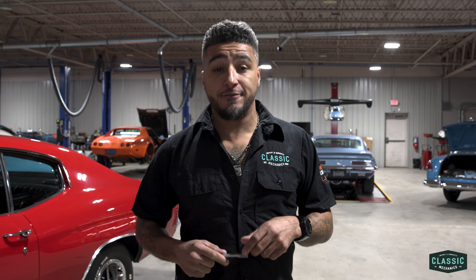Word on the street is you got a couple of builds that you might need some help getting finished. I'm grabbing a few of our techs. We're going to cruise on up, get some eyes on these projects and see if Classic Mechanics is the right fit for the job.